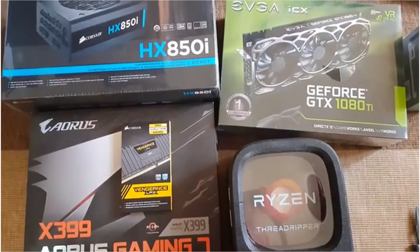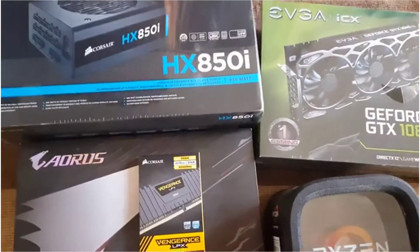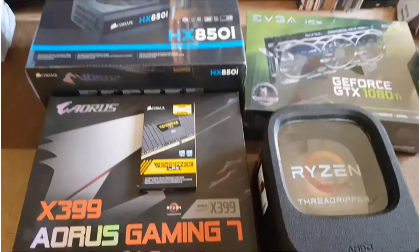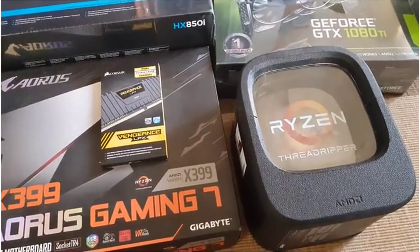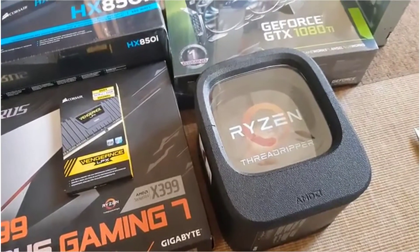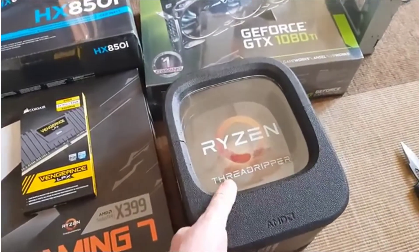I've been thinking about building a new PC, mainly because I need something that can crunch some numbers and handle post-production on audio and video. To that end, I've decided for the first time to go down the AMD route for the CPU.